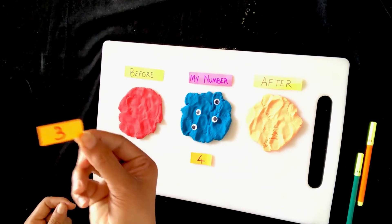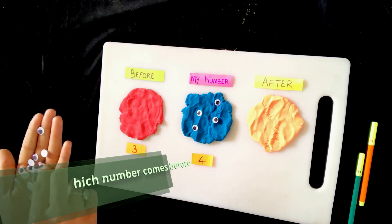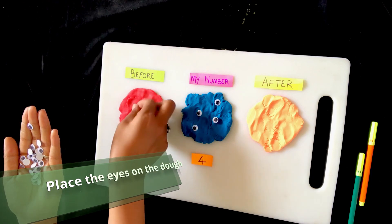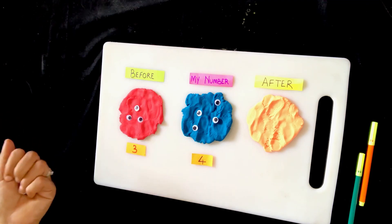After doing this, ask your child what comes before number 4. Look for the number and place it in front of the before monster. Just like number 4, ask your child to count 3 googly eyes and place them on the body.